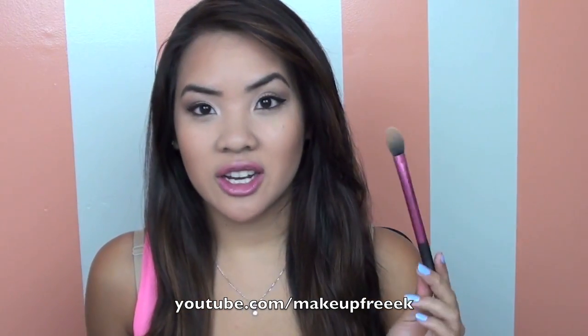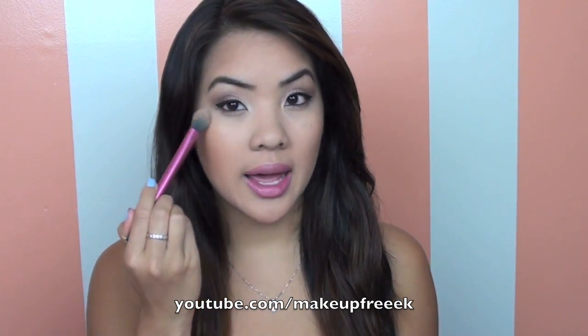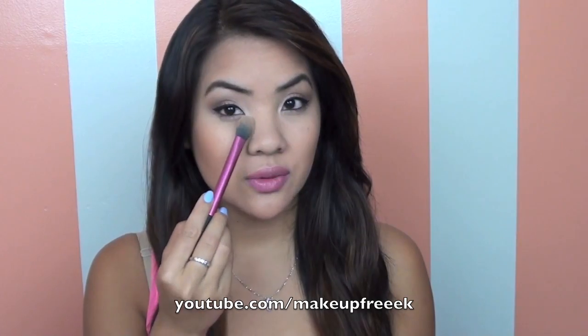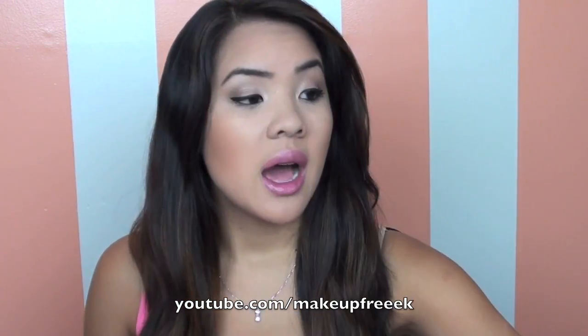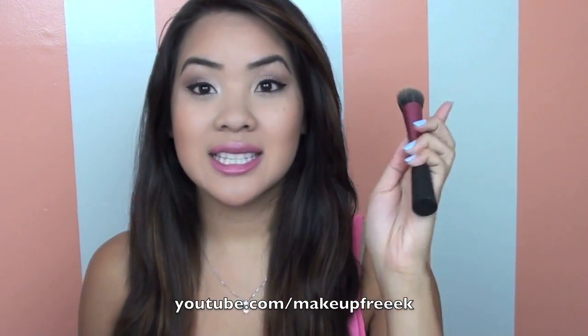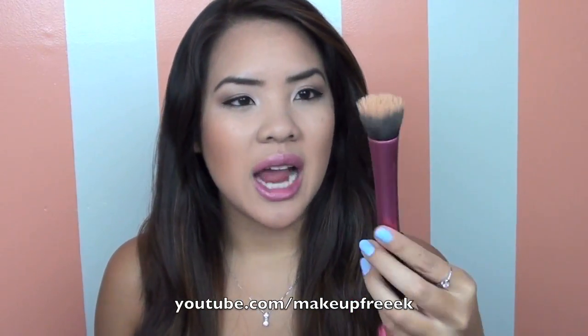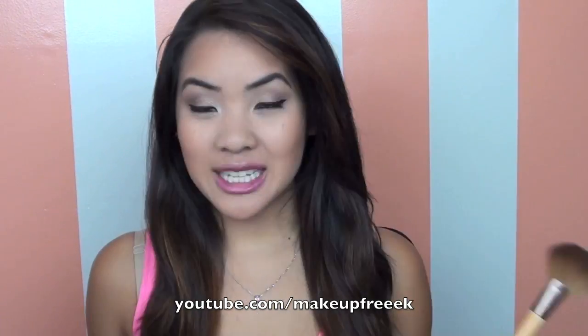The next brush I have here is the Real Techniques Setting Brush. You can see this is a little smaller. I love using this to set my concealer right under the eye — perfect for that. It is tapered so it kind of gets in the crevices really nicely right under the eye without going everywhere. Another one I'm testing out right now is their Stippling Brush. I've only used it a few times so I don't know how I like it, but it's nice so far.